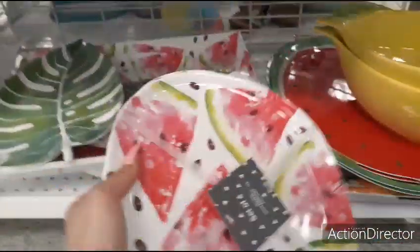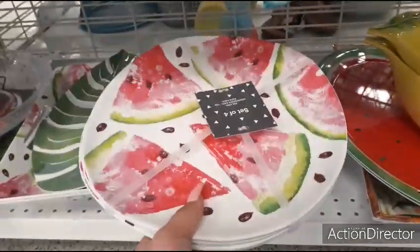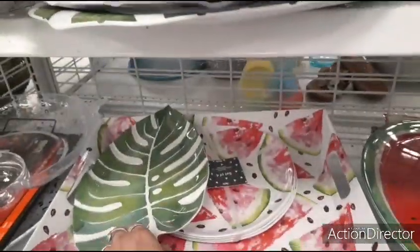Look at these cute plates — $9.99. But they have something really similar at Dollar Tree as well, so if you don't want to pay that much, don't.